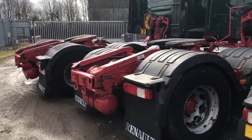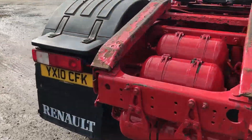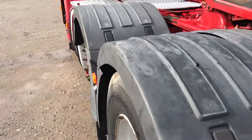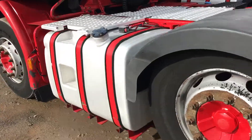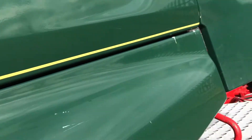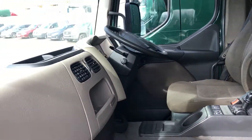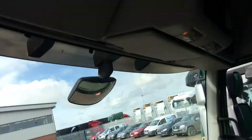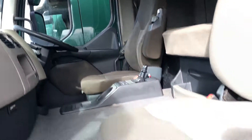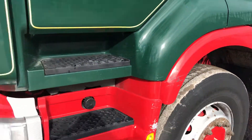Main dealer maintained. As you can see, aluminium fuel tanks, air-suspended driver and passenger seat, hammock-style top bunk, night heater, air conditioning, overhead lockers. There's a choice of 4.